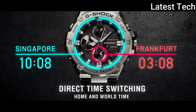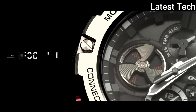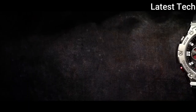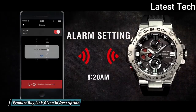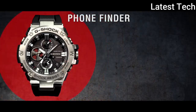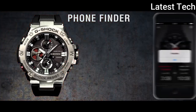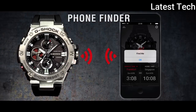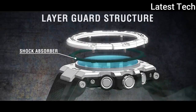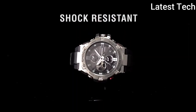Polymer band, band color: black. 200m water resistance. The following features are equipped: screw-down crown, dual time, chronograph, countdown timer, alarm, perpetual calendar, power reserve indicator, date, day, backlight, and Bluetooth.